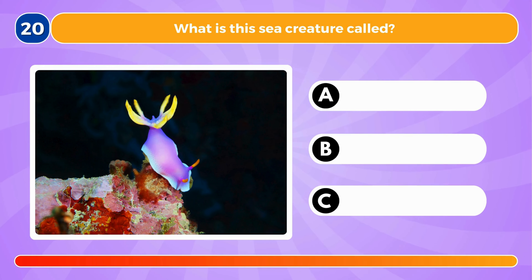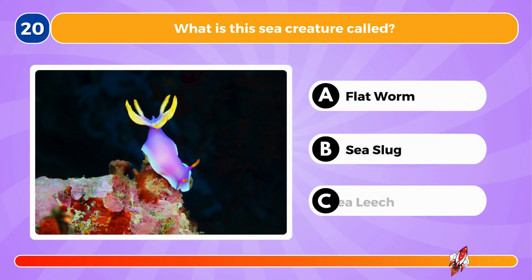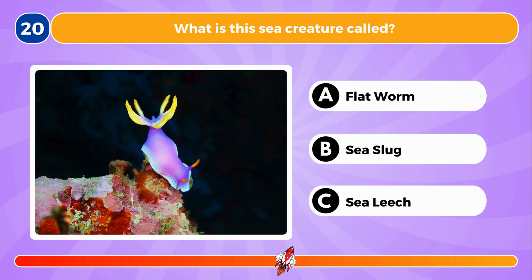What is this sea creature called? It's a sea slug.